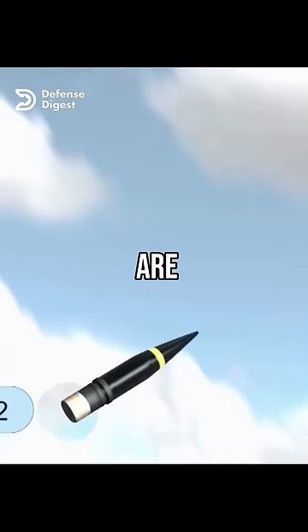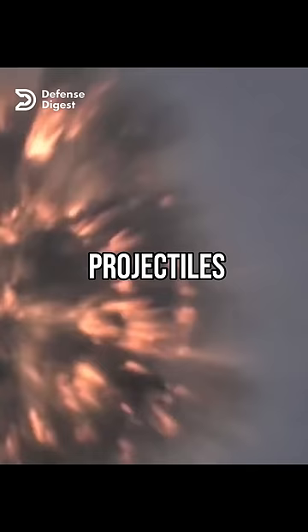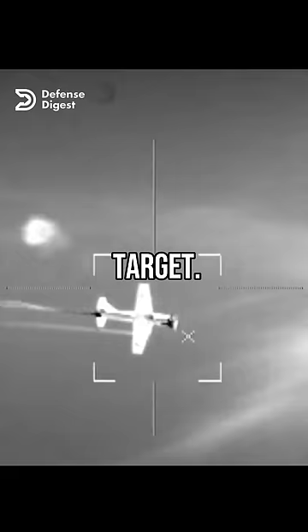AHEAD Rounds are special projectiles that contain a payload of 152 tungsten subprojectiles. These subprojectiles are ejected from the main projectile at a precise moment before reaching the target. The timing of the ejection is calculated by the fire control unit based on the radar data and the ballistic characteristics of the round.